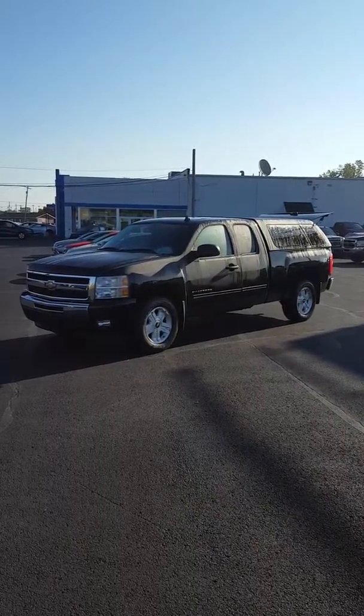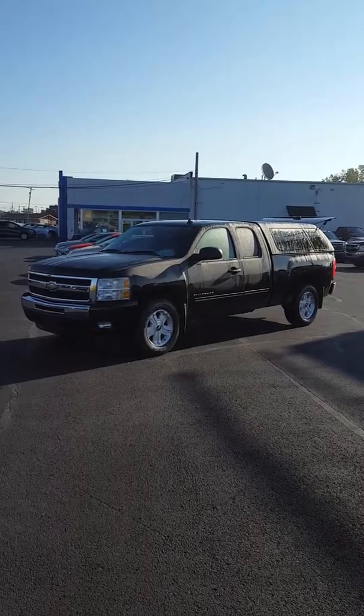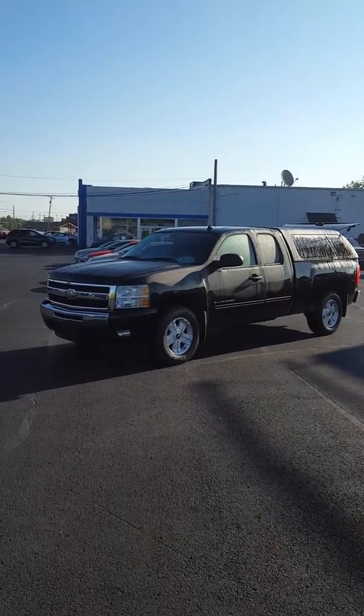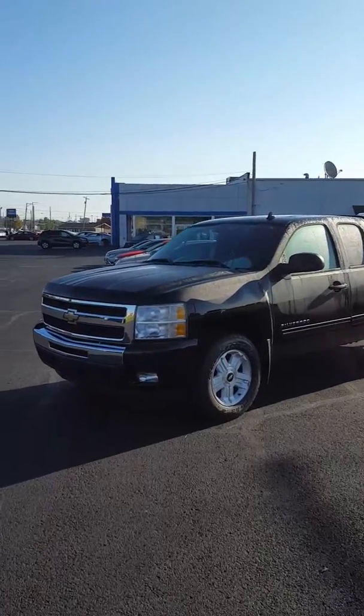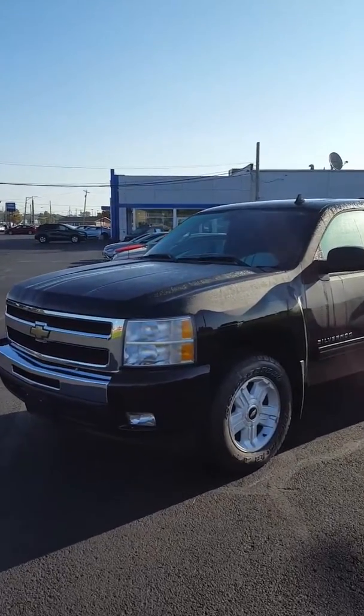Hello, this is Mike out of Bill Harris Dealership. I want to take a minute and show you this really great trade-in we just got. It's a 2010 Chevy Silverado, LT Z71 package, with the 5.3 liter V8.